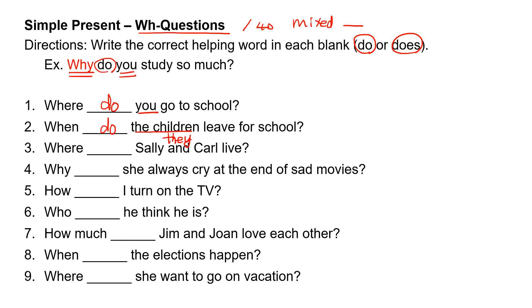Remember: he, she, it only — he, she, it takes 'does.' 'You' takes 'do.'